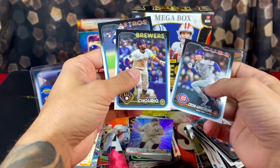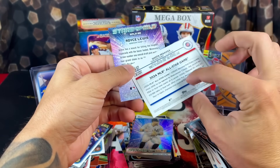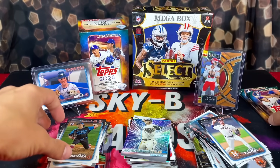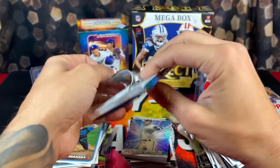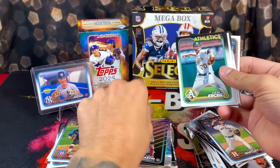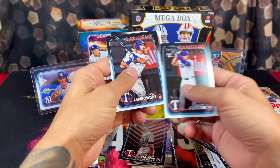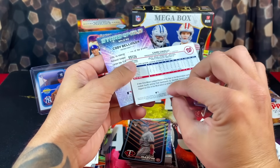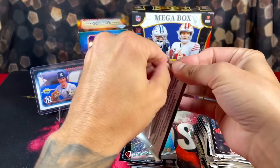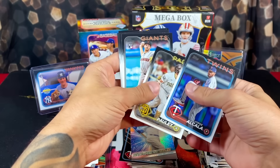Pete Crow-Armstrong and another Jackson Churio — two of my top dogs. Shota and that's it for that pack. At least we got three good rookies there. We got Austin Martin again. Cade Cavalli and Bellinger. Probably been one of the worst boxes I've opened of this product, but it only takes one card to change your entire attitude around. Hopefully it's waiting in this last pack.